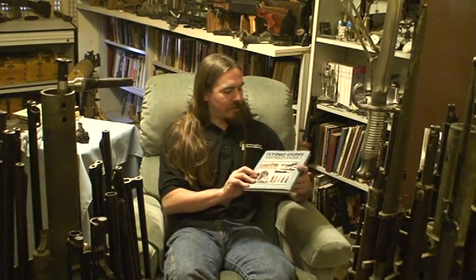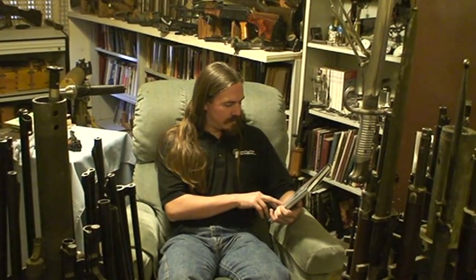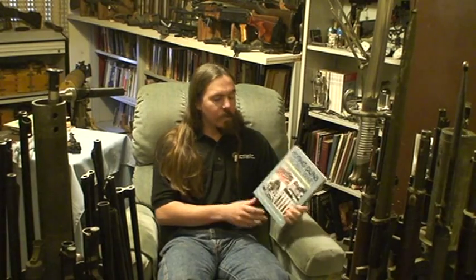One particular segment of the gun world that you don't see very much are aerial guns. We took a read through Flying Guns World War I by Anthony Williams and Emmanuel Gustin, and we're really impressed by this book.